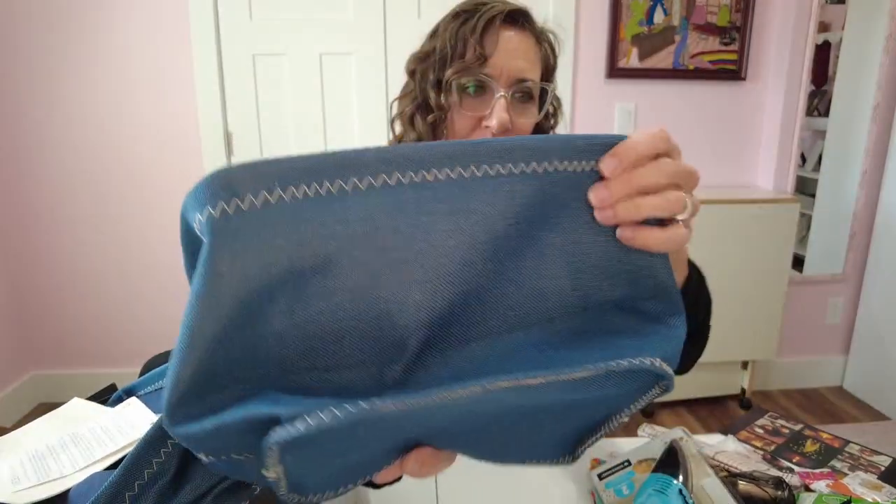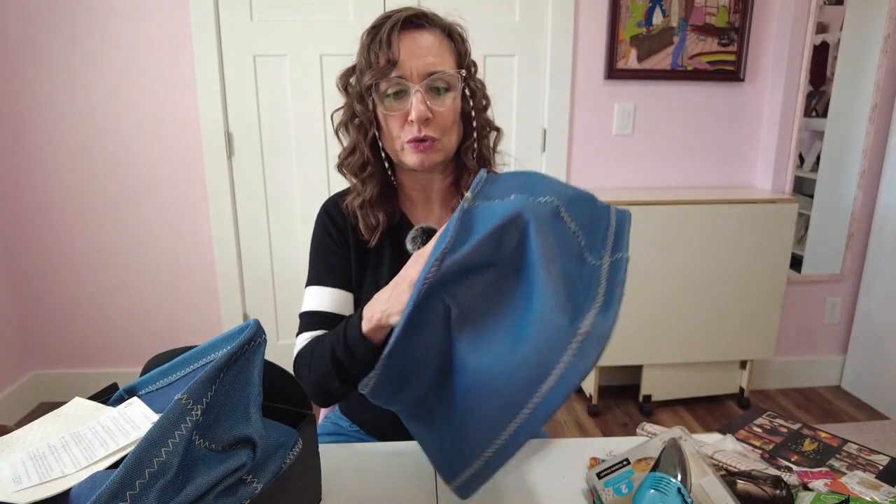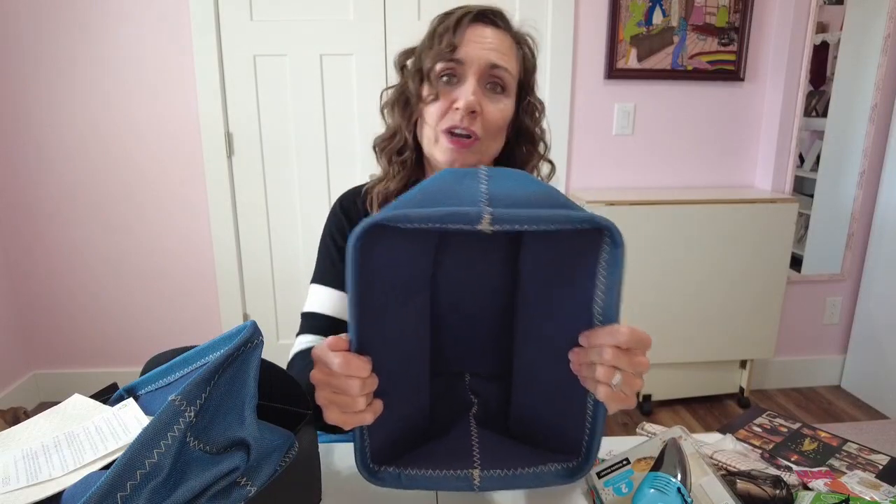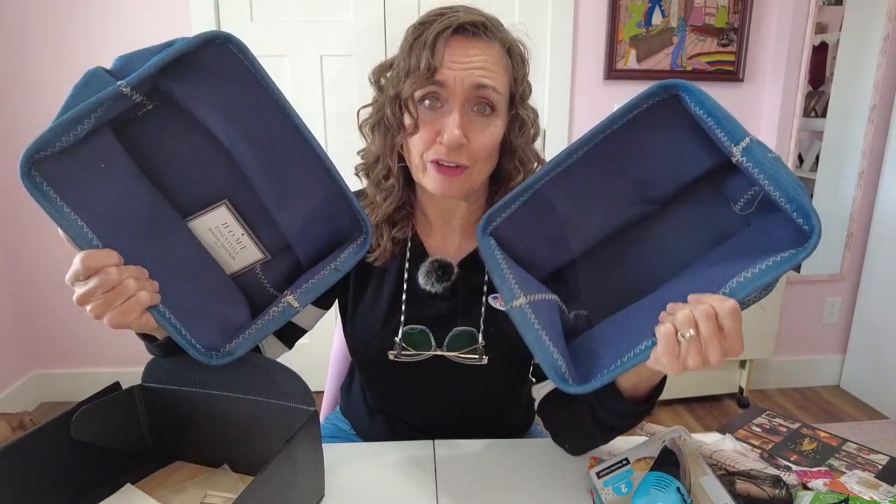They've got really pretty contrast stitching all the way around and feel so sturdy, but with a really nice feel — not your typical stiff crunchy canvas type bag. And there's two of them!